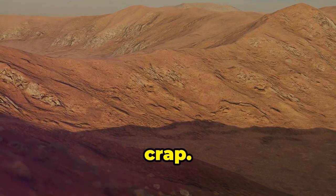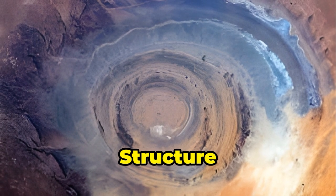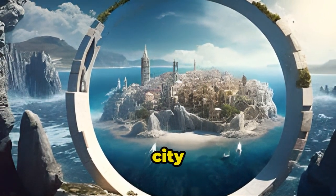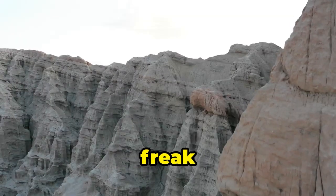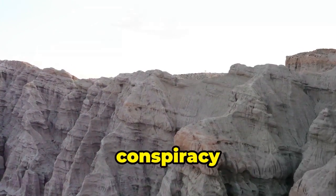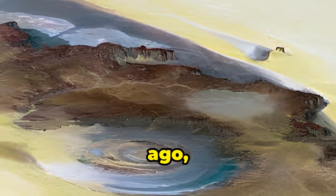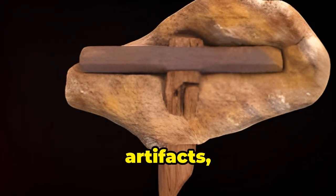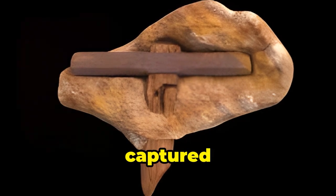Alright, let's cut the crap. The Richat Structure has sparked its fair share of wild theories over the years. Some folks think it's the remains of the legendary city of Atlantis — yeah, Atlantis! Like, where's Aquaman at? Others say it's just a geological freak show. Whether it's an ancient city or just Earth's epic prank, this place is seriously cool. Others think it's a landing pad for ancient aliens. Thousands of years ago, extraterrestrial beings descended from the skies, using the Richat Structure as their base of operations, leaving behind clues, artifacts, and perhaps even technology that we have yet to uncover. It's the stuff of science fiction, but it's a theory that has captured the imaginations of many.